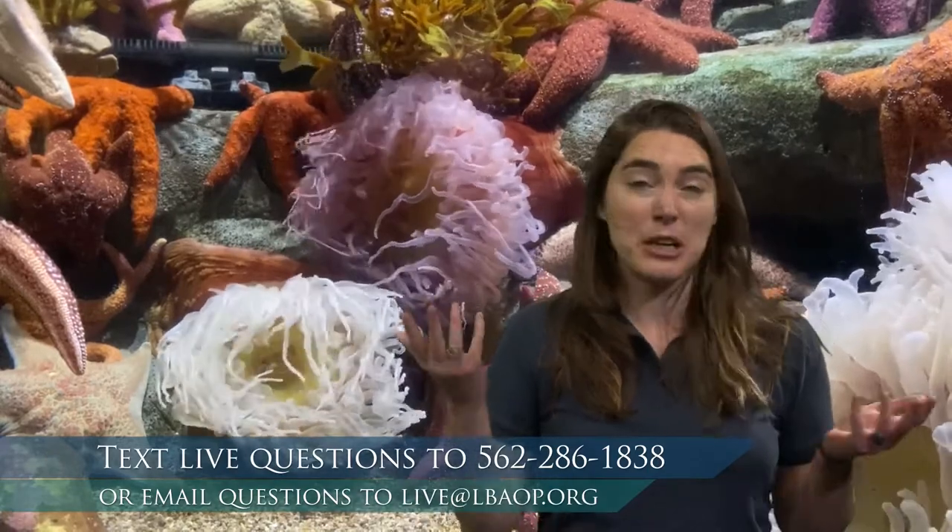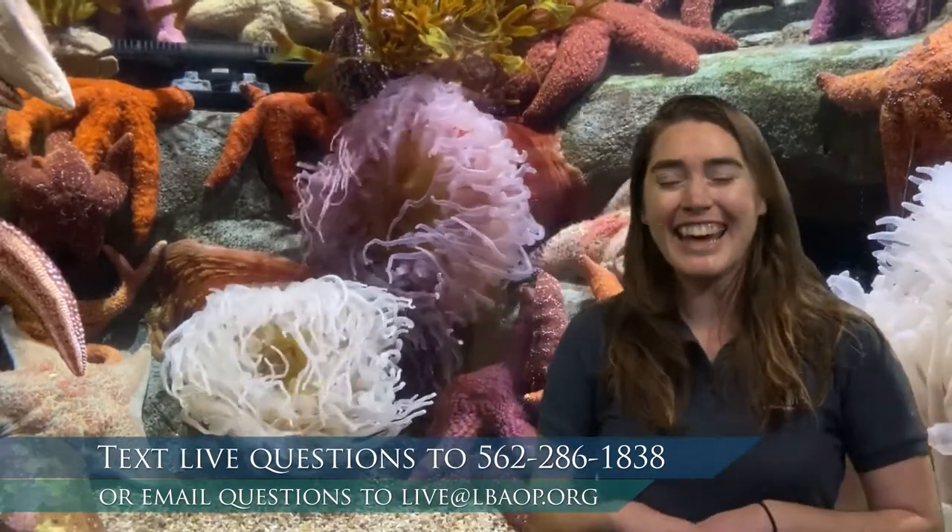If you're not watching this live — maybe you're moving and grooving a little bit later today — and you still have a question, feel free to email us at live@lbaop.org, and one of our education team will get back to you.